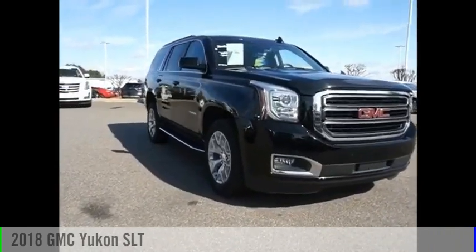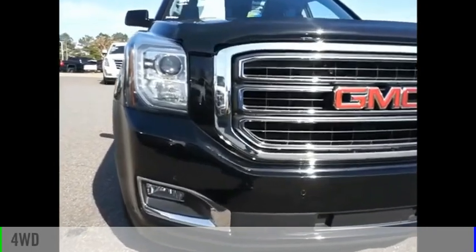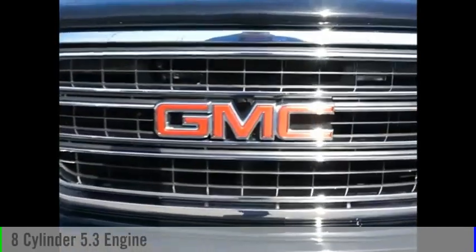Take a ride in the 2018 Yukon. This vehicle is powered by a four-wheel drive, eight-cylinder, 5.3-liter engine.